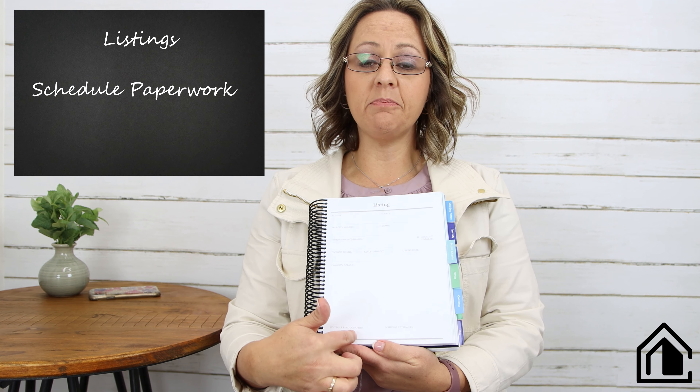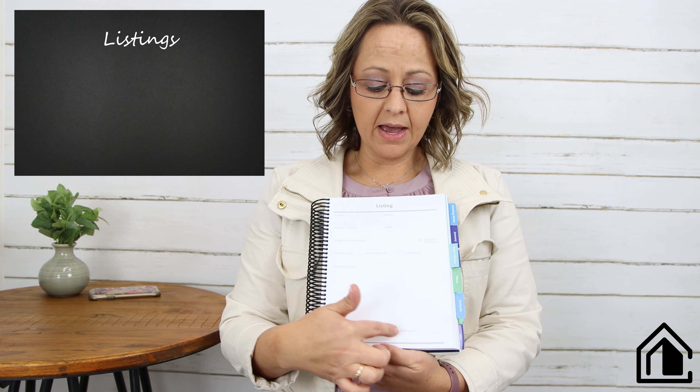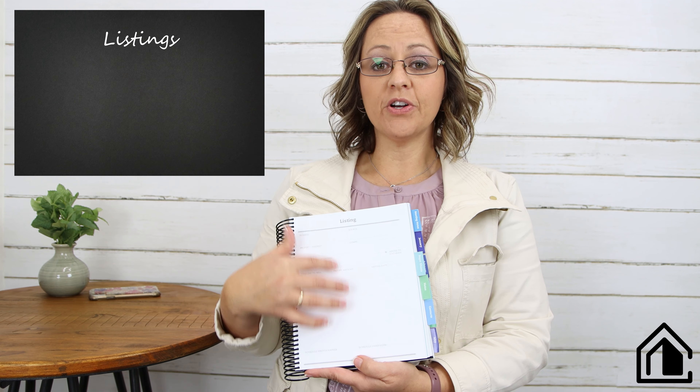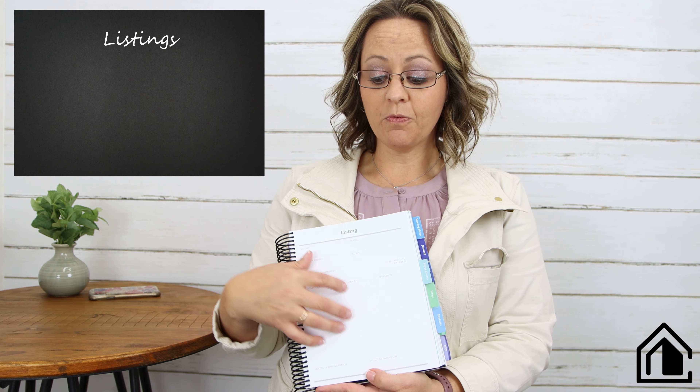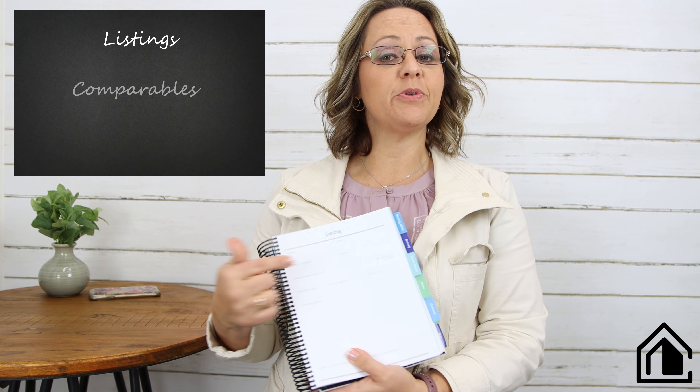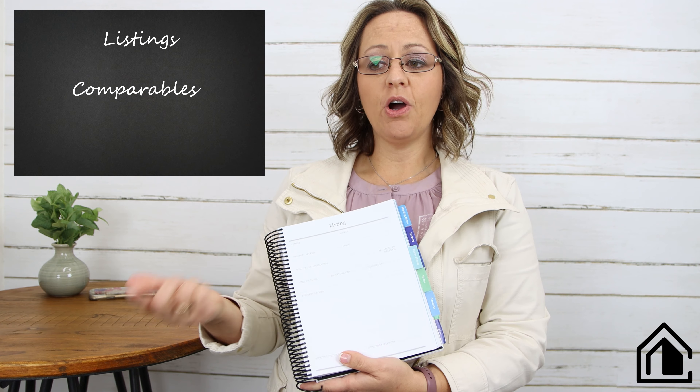Below that is space for when we schedule the photographer and when we're scheduling to do paperwork — whether online or in person. You have every piece of information you need for that transaction right here. It helps you keep clients straight, and there's also a place to put comps.